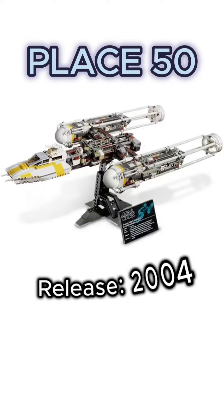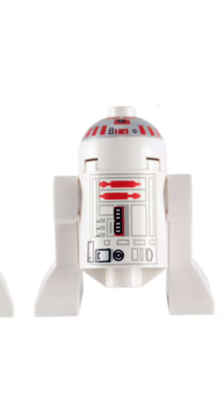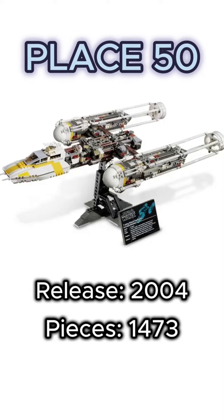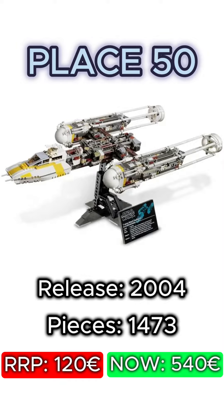Starting off at place 50 we have the Y-Wing Attack Starfighter from 2004. The set contains only one non-unique astromech and is made up of 1,473 pieces. Its RRP back then was 120 euro, whereas it's nowadays worth about 540 euro in new condition.